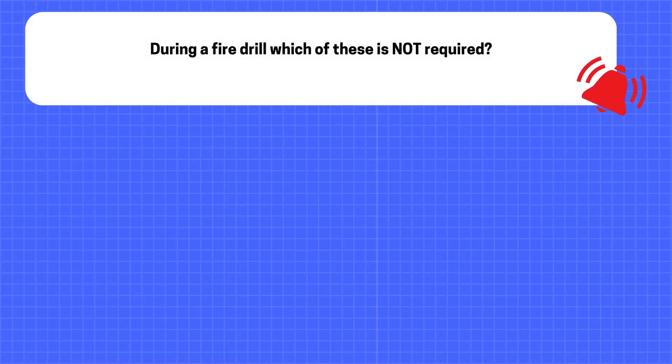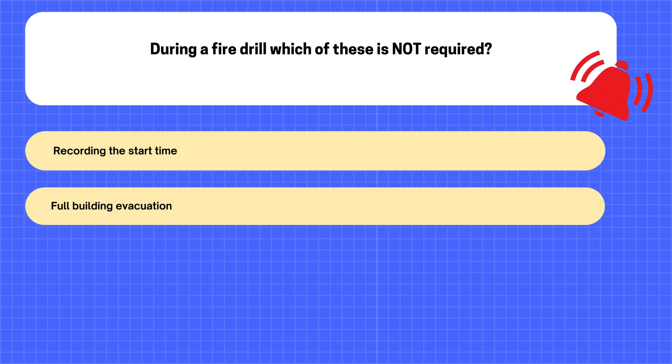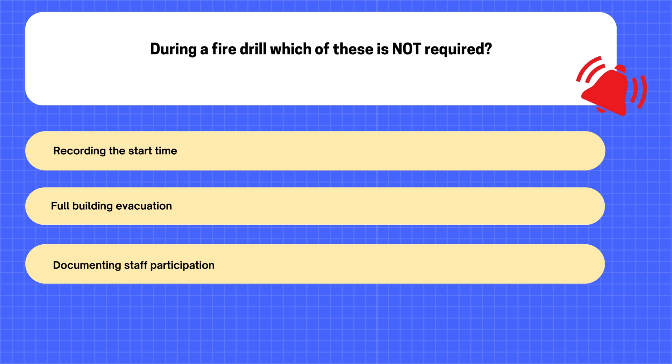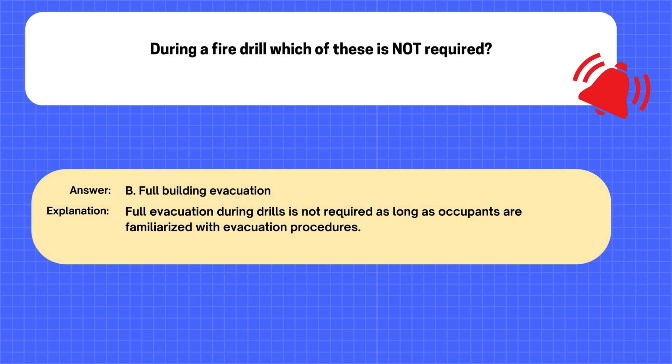Question. During a fire drill, which of these is not required? A. Recording the start time. B. Full building evacuation. C. Documenting staff participation. D. Testing the fire alarm system. The correct answer is B: Full building evacuation. Explanation: Full evacuation during drills is not required as long as occupants are familiarized with evacuation procedures.